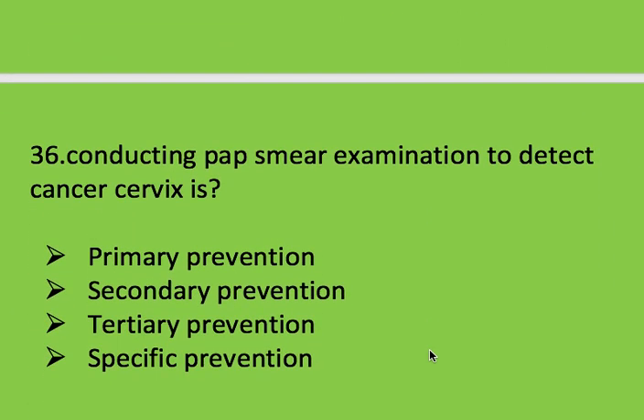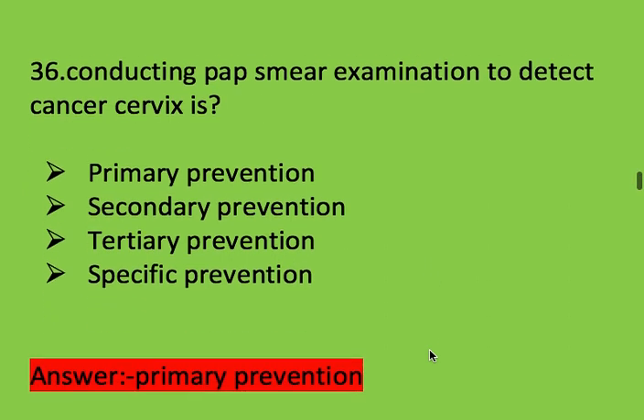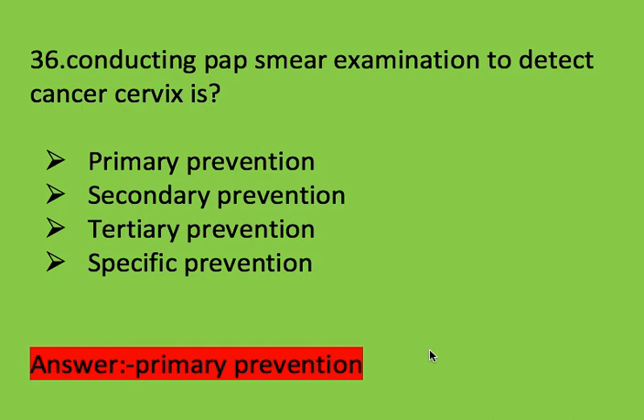Next question: conducting a Pap smear examination to detect cancer of the cervix is which option? Options: primary prevention, secondary prevention, tertiary prevention, and specific prevention. Right answer is secondary prevention.